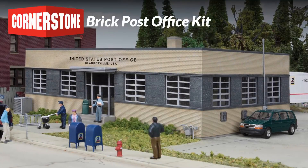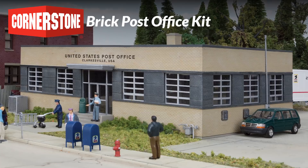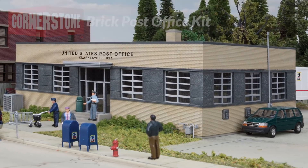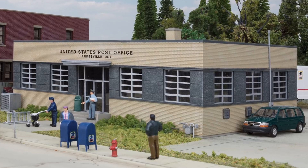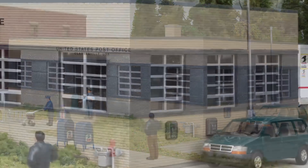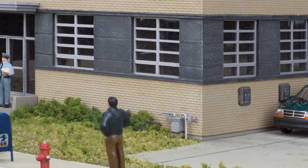Based on common prototype structures found throughout the United States, the new Cornerstone Brick Post Office kit in HO Scale is easy to place on just about any layout. Small towns and suburbs across the U.S. have been served by buildings like these for nearly 70 years. Easy to build and loaded with details, you'll find the post office adds a welcome dose of Americana to any scene.